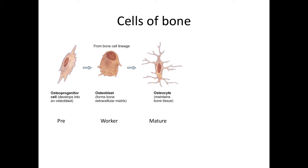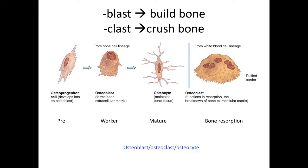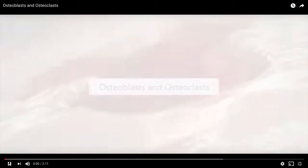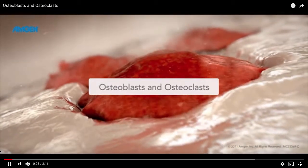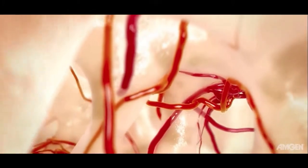If the bone needs to be broken down — either to harvest the minerals stored in the matrix or to remodel the bone for some other reason — a cell called an osteoclast will do that work. It does this by secreting enzymes that dissolve the matrix of the bone. You can remember the functions of the two types of immature cells this way: osteoblasts build bone, and osteoclasts crush bone. Bone is a dynamic tissue that is continually being built, broken down, and rebuilt in a process called bone remodeling.